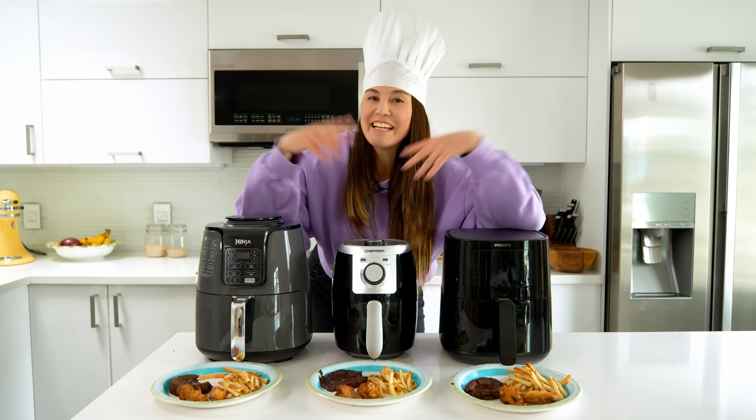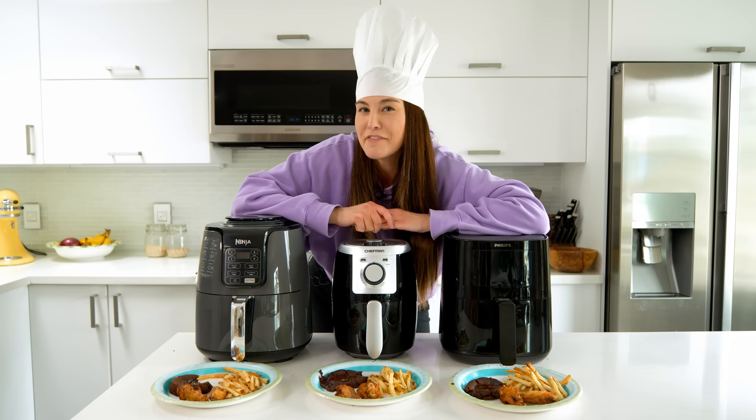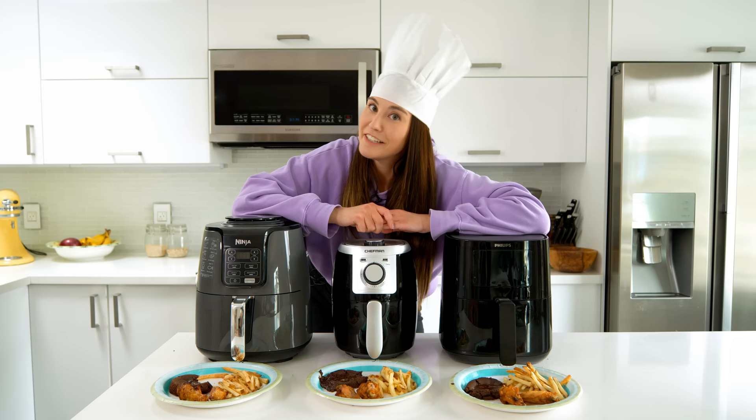Thanks so much for watching. I hope you had fun cooking along with me. I'd love to know what you think about the performance of these air fryers — did you choose the right one? Let me know in the comments, or if you have another air fryer you'd like me to take for a spin, leave a comment down there too. I'll catch you later.